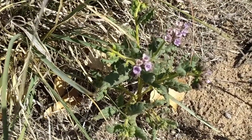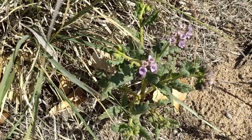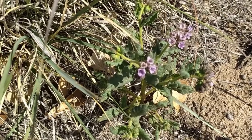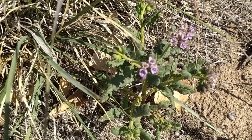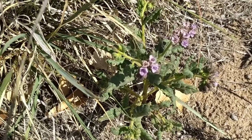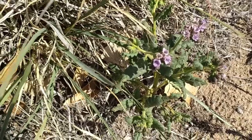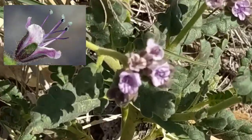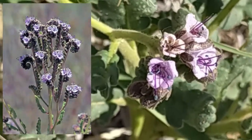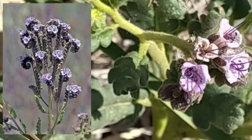This flowering plant is called gypsum scorpion weed and is native to New Mexico. Its scientific name is Phacelia integrifolia, and it's a member of the Borage family. Gypsum scorpion weed grows up to 20 inches in height in arid, sandy soil. It is recognizable by the five pale lavender-pink petals that contrast with the deep purple stamens tipped with blue anthers. The bloom stem curls with a tip hooked like a scorpion's tail, thus giving the plant its name.